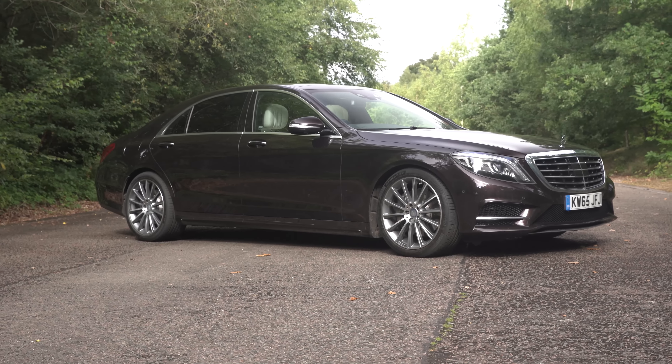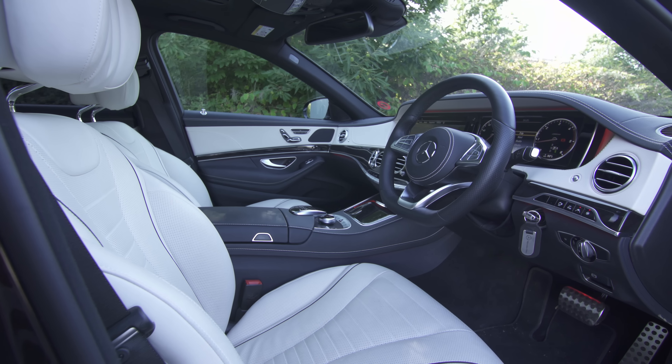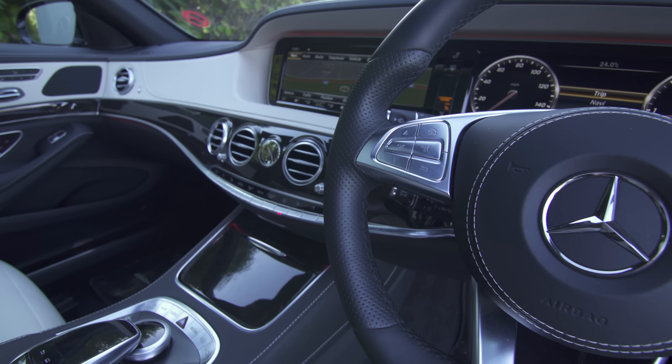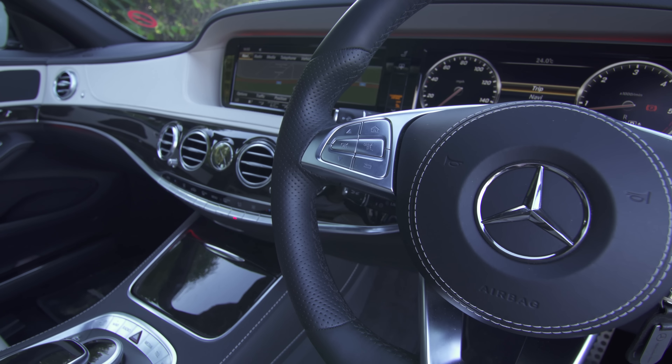The Mercedes S-Class is the German firm's flagship, but how does it feel on the inside? Well, luxurious is one way to sum it up. Admittedly, the launch of the uber-technologically advanced BMW 7 Series does make the S-Class seem a little bit dated now, but all the fundamentals are present and correct.